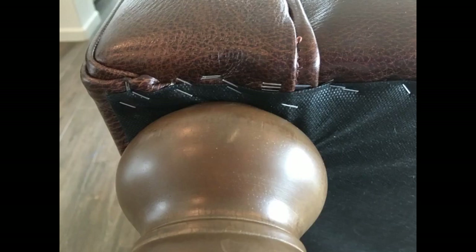We absolutely love this sofa. The quality is excellent for the price point. Very heavy, solid construction, and the leather is soft but extremely durable.